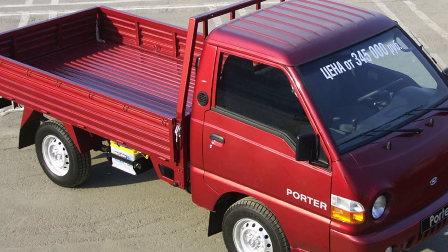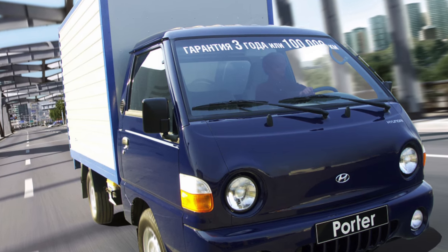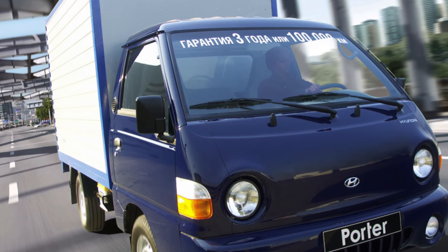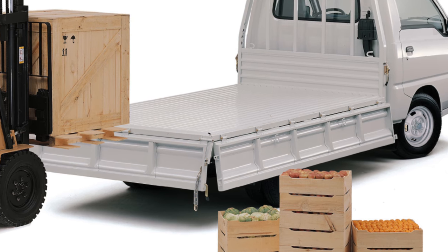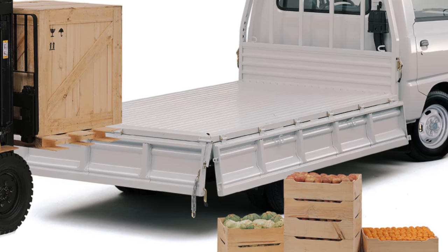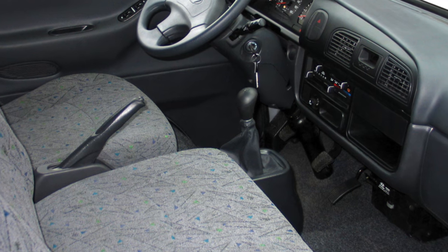The rear suspension uses springs sized precisely for one ton of cargo — load a little more and the springs will break. There are many recipes online for increasing the carrying capacity, but this is not recommended. Replacing the leaf springs other than the main leaf with multi-leaf Gazelle units can cost at least half the price of the truck, and the fit requires some adjustment.